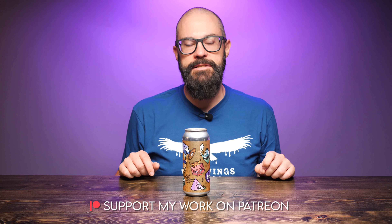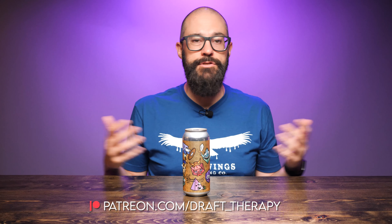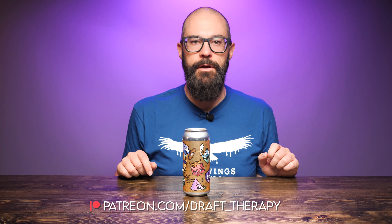But first, I'd like to thank my executive producers, Brian Kramer and David Jeffries, for helping to bring this review to you today. If you'd like to become a producer, help out the channel, or maybe even just buy me a beer, take a look at my Patreon at patreon.com/draft_therapy, where you can get early access to these videos and a few other special perks available only to patrons.